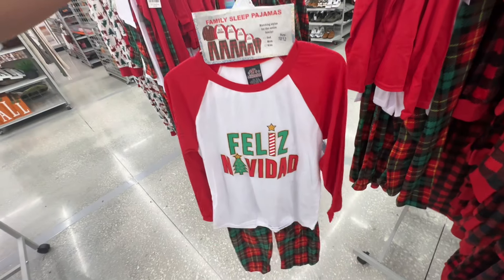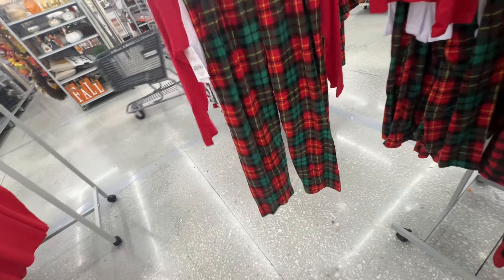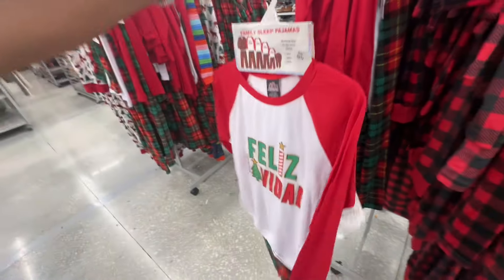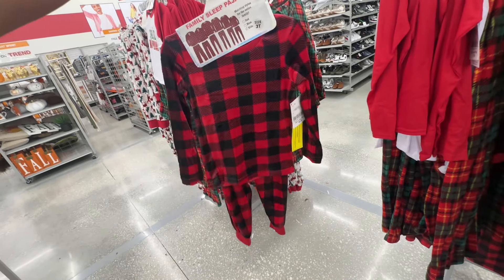These are for the children — the pants are eight dollars. These are for the toddlers — seven dollars.